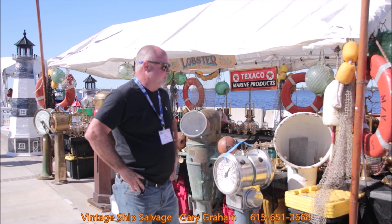Hey, how y'all doing? I'm Gary Graham with Vintage Ship Salvage. We're here at the Fort Myers Boat Show in Fort Myers, Florida. Just wanted to show you what we have.